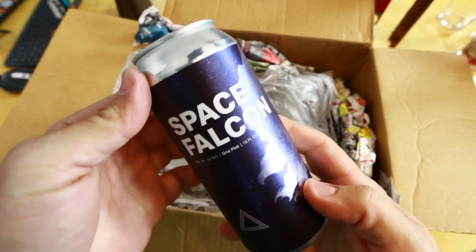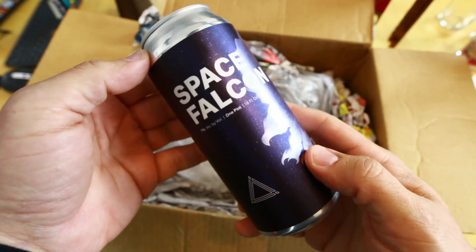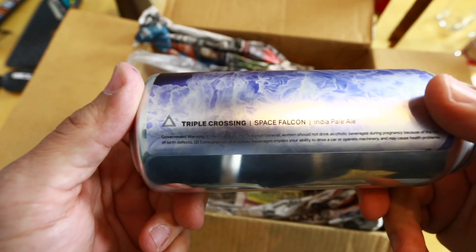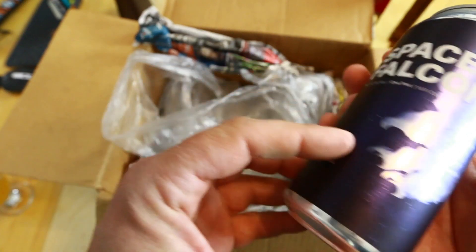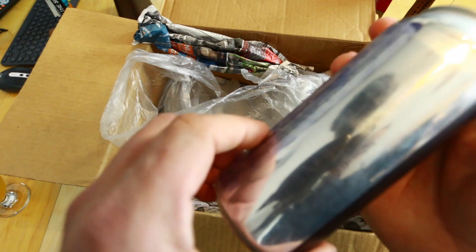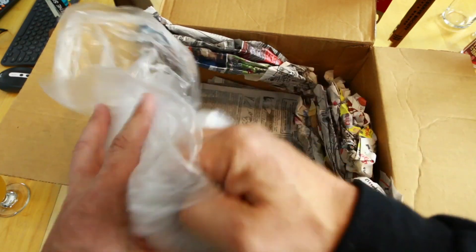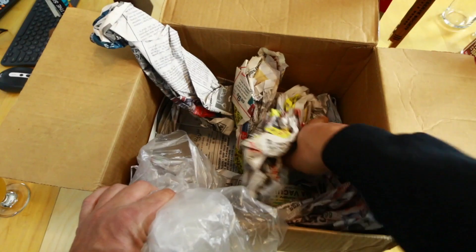And we have 'Space Falcon' — I wonder if this is made with Galaxy hops. Again from Triple Crossing, this is Space Falcon IPA. If it says 'space,' it's probably Galaxy hops, so that's awesome. We got seven beers from Josh out of Virginia — that's really cool.